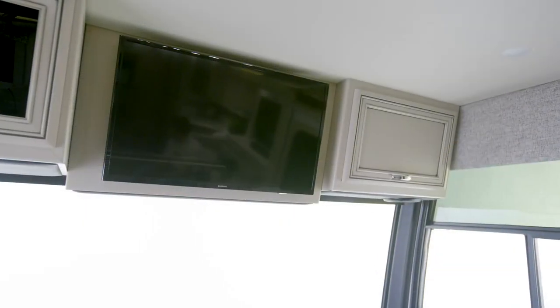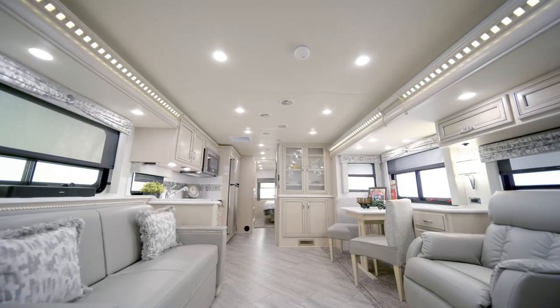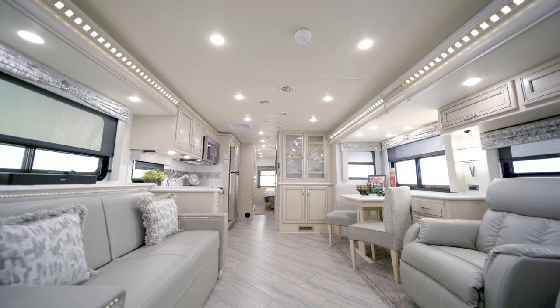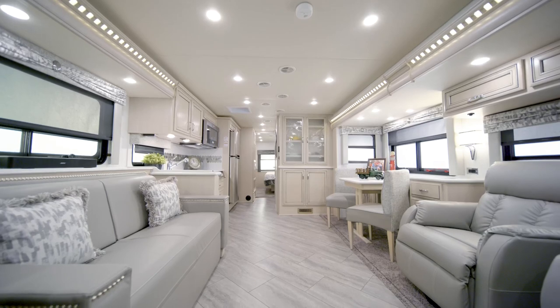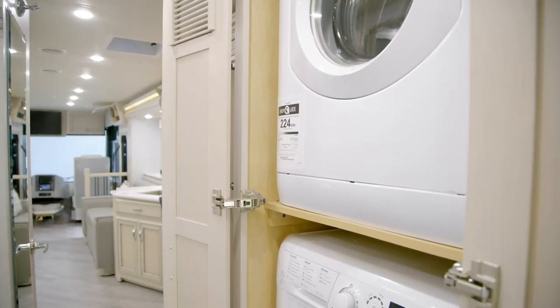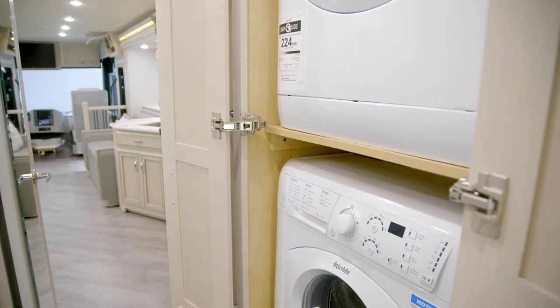A second overhead-mounted TV can be added as well. With two available Wi-Fi access solutions, you can surf the web, get work done, or just kick back while streaming your favorite shows and movies. For the ultimate convenience, a laundry station with a Splendide stacked washer and dryer can also be added.